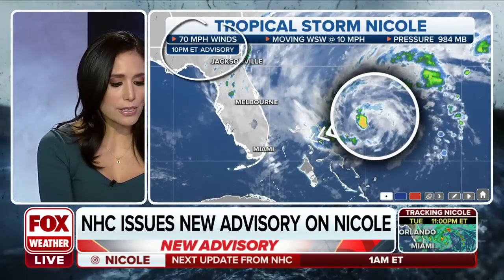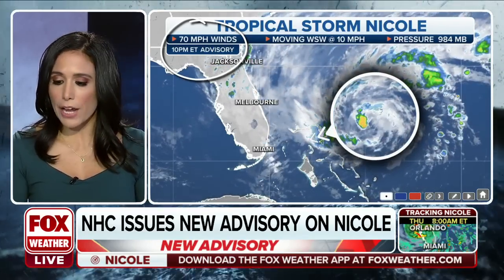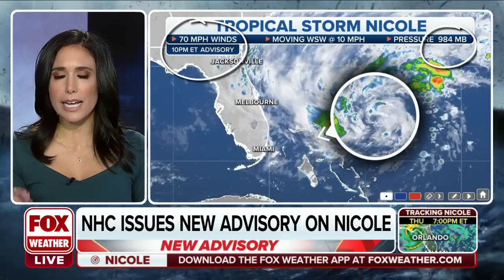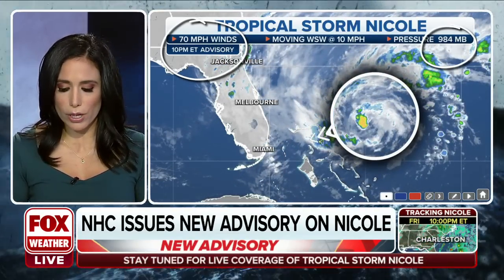It does look like we have now 70 mile per hour sustained winds, so that's gone up a little bit from before — it was at 65 miles per hour. You're also noticing pressure is still at 984 millibars, but this is still intensifying, strengthening, and organizing.